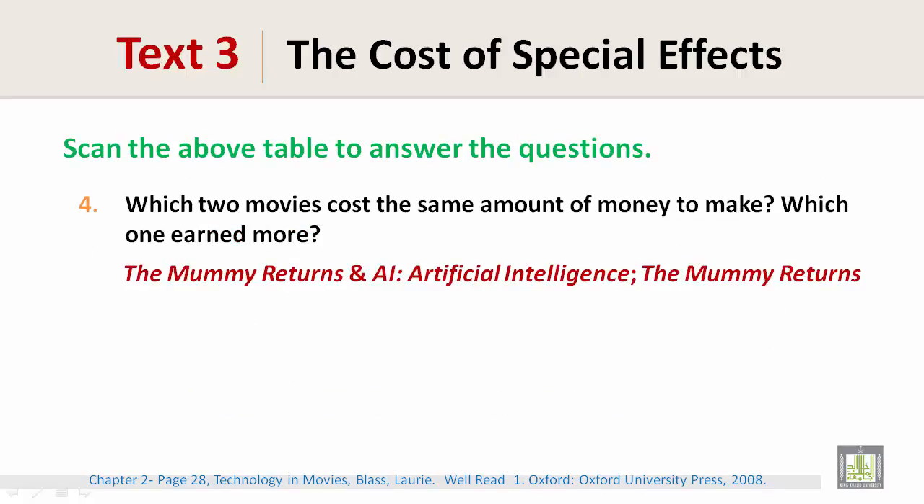Which two movies costed the same amount of money to make? Which one earned more? The Mummy Returns and Artificial Intelligence (A.I.) costed the same amount of money to make, but The Mummy Returns made more.